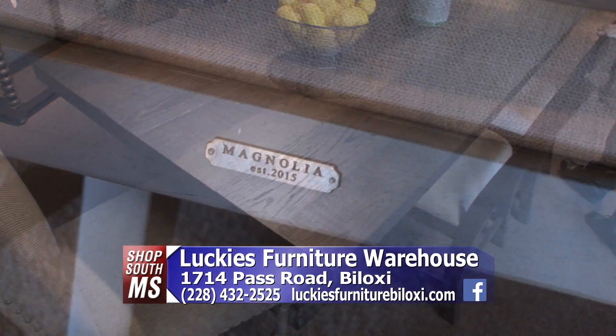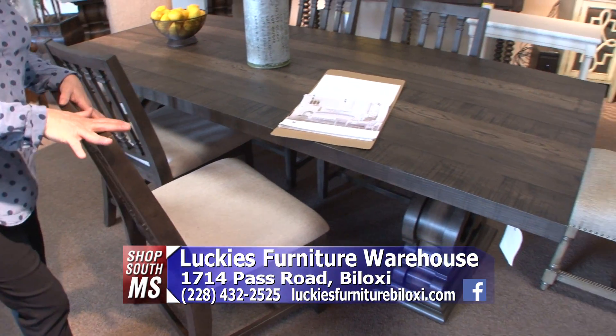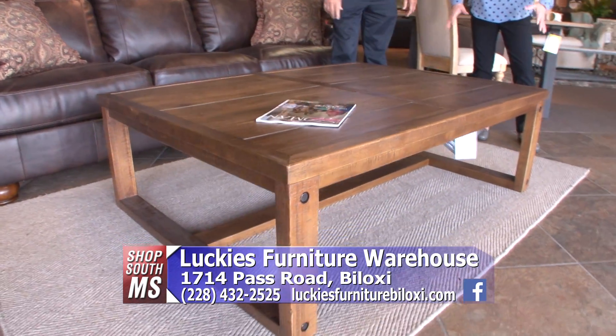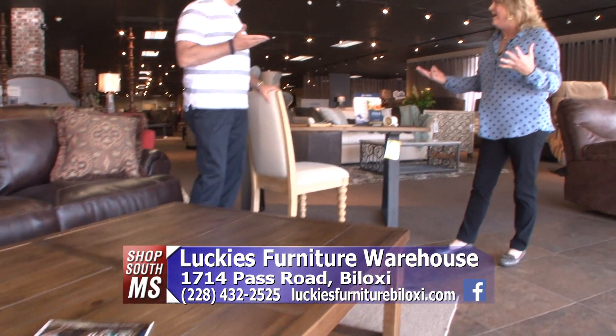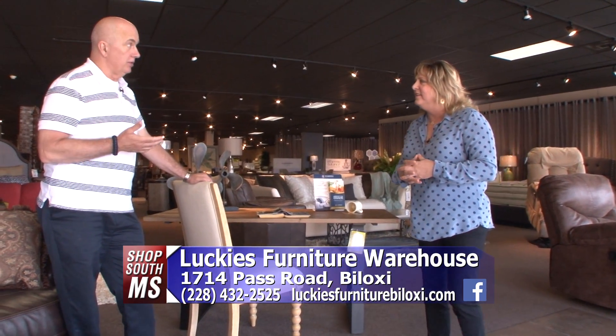She loves to integrate the metal with the wood. Look at the stainless with the base of this console table. Isn't that something? So the combination of metal and wood is kind of a big thing for her. She has got an eye like no one else. She is so talented, and we are so proud to have it here at Lucky's.